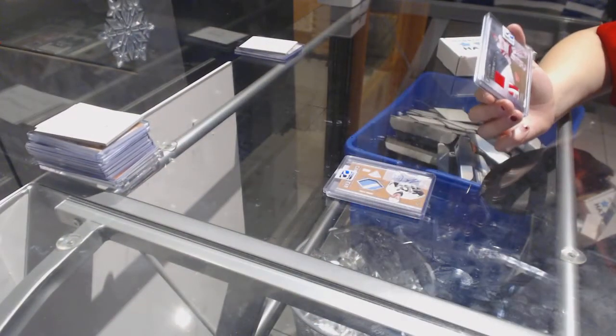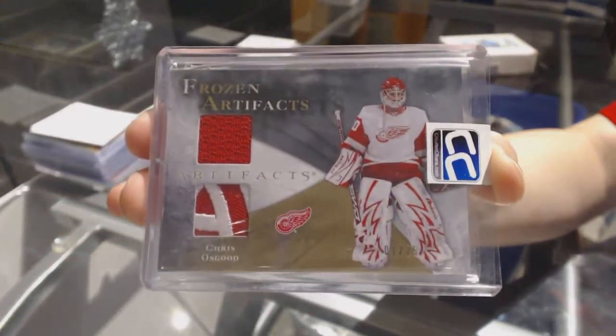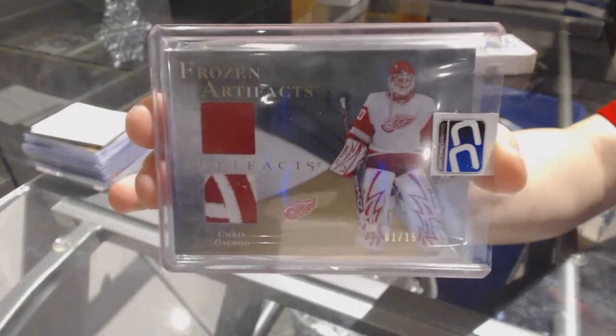And a Frozen Artifacts Jersey Patch number to 15 of Chris Osgood — number to 15.